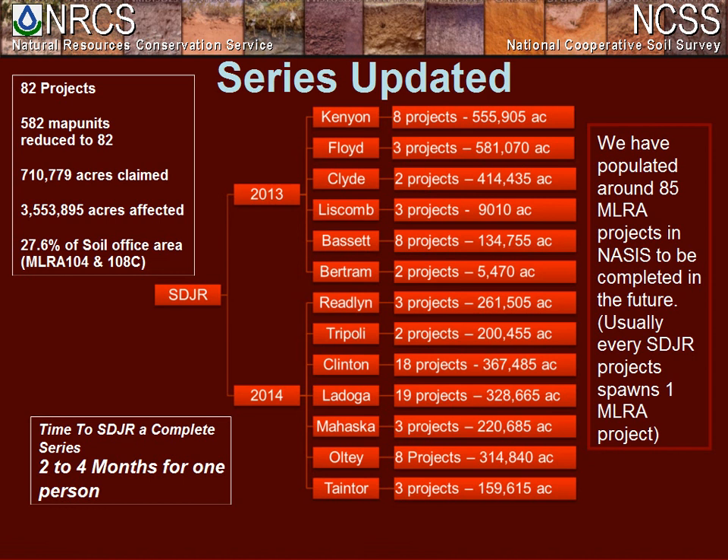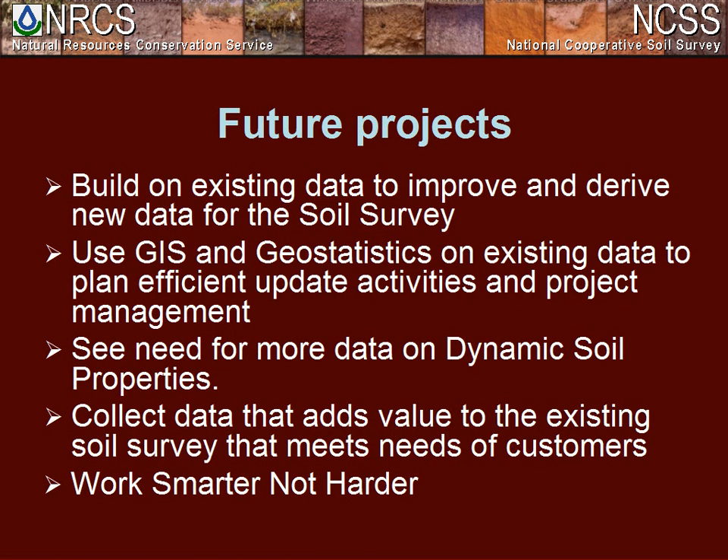This year we did 56 projects, and next year we're looking at 70-plus projects. Usually of all 82 projects, every SDJR project generates some MLRA update projects. A lot of our slope phase projects might each be in one MLRA update project — for example, a texture phase might include 2–5%, 5–9%, and 9–14% slope phases all within one MLRA project.